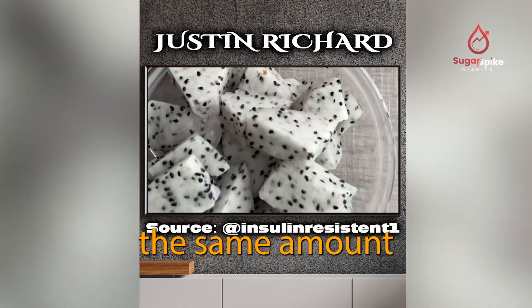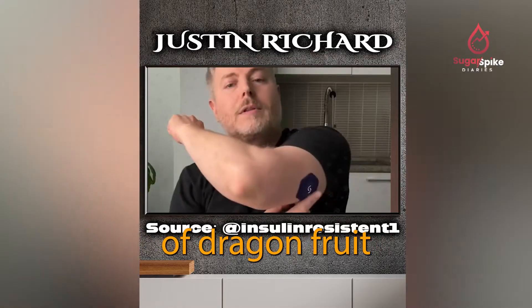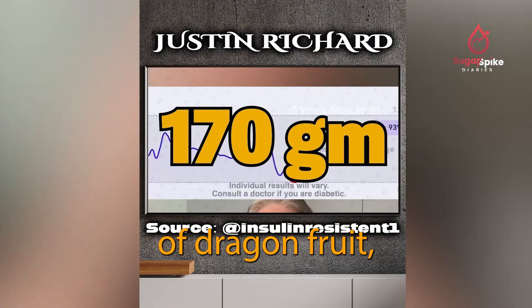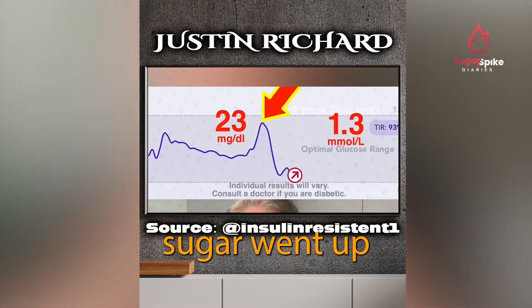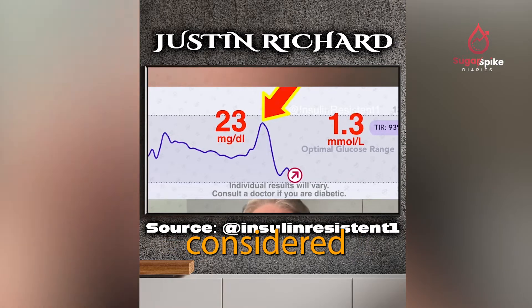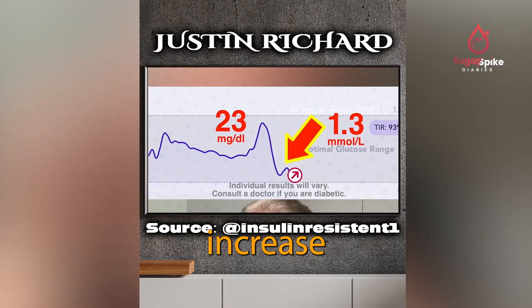Justine Richard, a person without diabetes, ate the same amount of dragon fruit and tested his blood sugar. After eating 170 grams of dragon fruit, his blood sugar went up by 1.3 millimole per liter. This is considered a small and manageable increase.